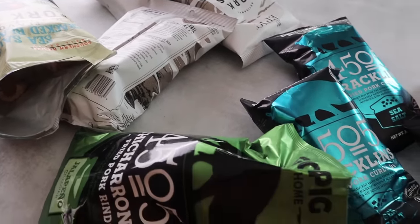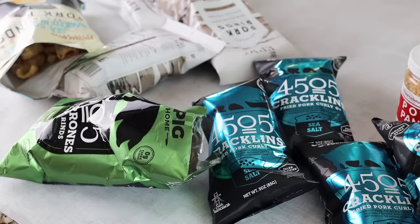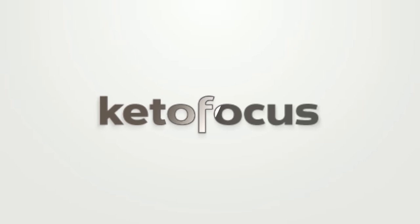Today we're talking about pork rinds. When it comes to pork rinds, you either love them or you hate them — I happen to love them, but I wasn't always there. So if you're in that same category, I'm here to convince you why you should start liking pork rinds, because they're so versatile. The majority of people eat pork rinds like chips, especially on the keto diet — this is our only chip alternative.